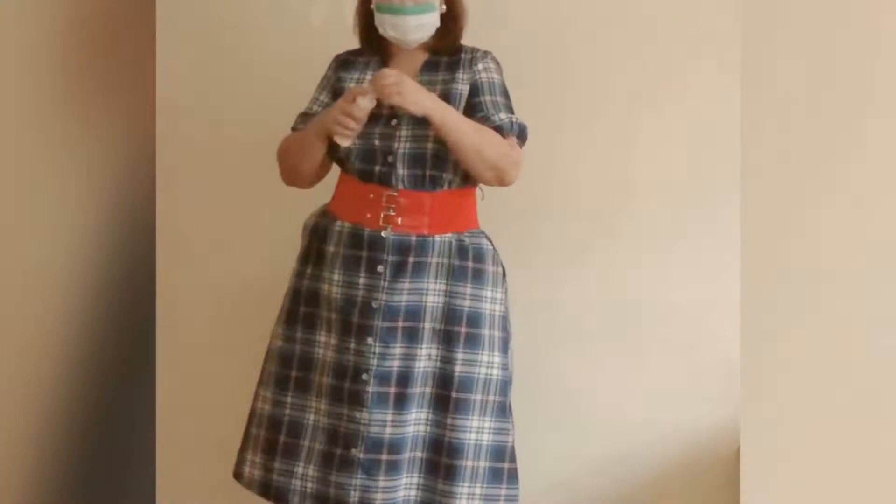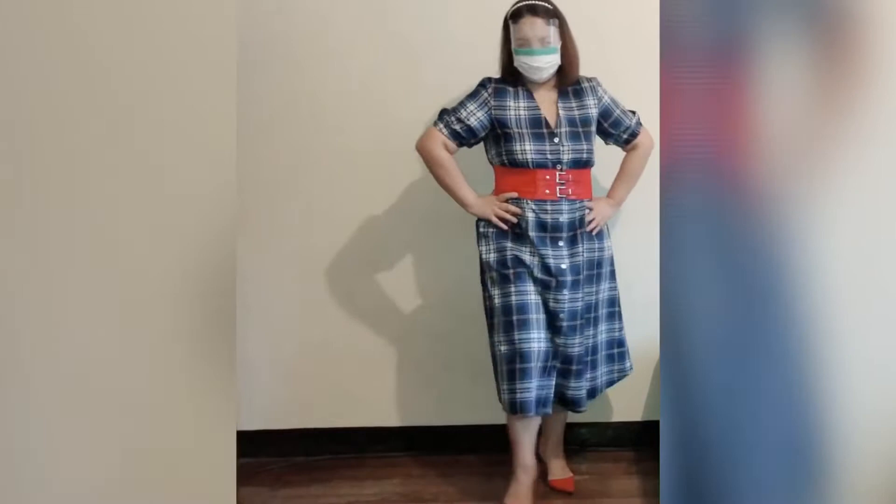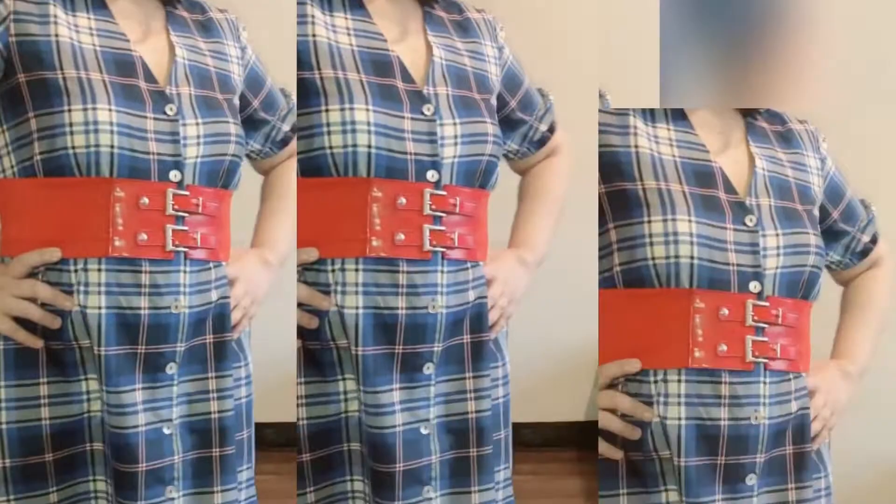Did you know that the most effective fabric face mask is made from a combination of cotton, silk, and polyester? So we need to wear cotton, polyester, and silk when we go out. This dress is polyester. Polyester is a water-resistant cloth, considered an everyday waterproof material — although not 100% waterproof, it is protective enough for most everyday situations.